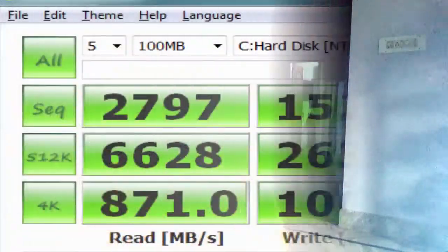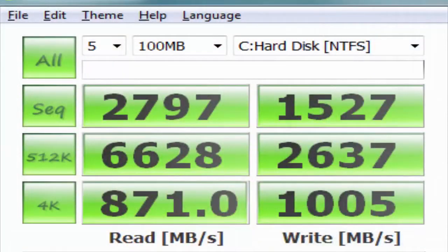At number 1 we have the Samsung 850 EVO Series SSD. The results were: it got around 2797 read speed on sequential and 1527 write speed on sequential. For 4K it was getting around 871 read and write was around 1005. So according to the results, this deserves the first position.